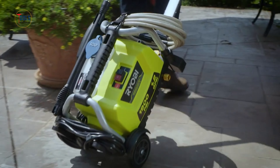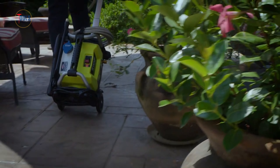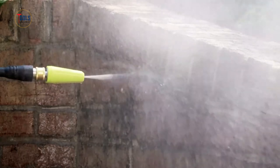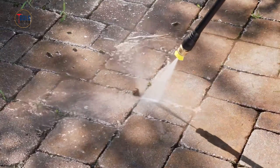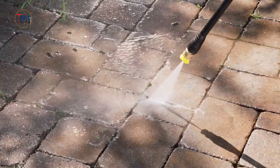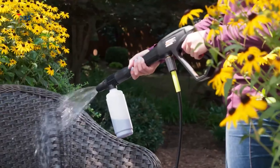Its lightweight, flexible hose is half the weight of a standard one, reducing user fatigue. The quick connect nozzle system allows for easy switching between different spray patterns, including a turbo nozzle for tough grime. An onboard detergent tank facilitates deeper cleaning when needed.